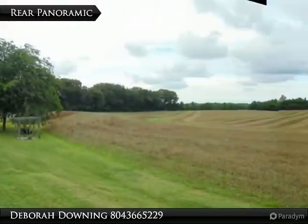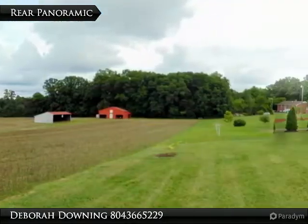Reverse osmosis water system. So much potential for this land and this area.